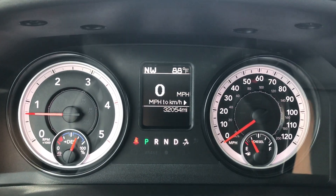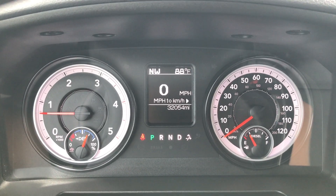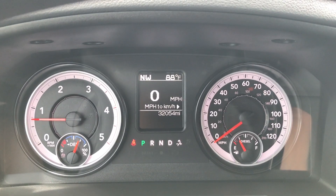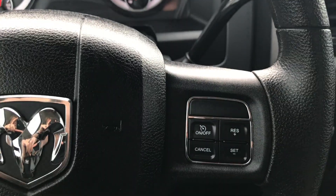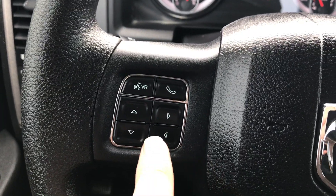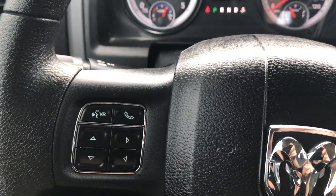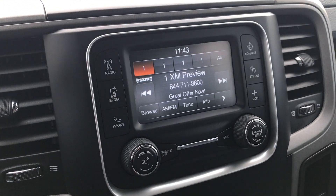You can see the instrument cluster here. You have a compass and temperature display, a mileage display, and a digital speedometer. This truck has 32,054 miles on it. It has cruise control, buttons for the instrument cluster, and a Bluetooth cell phone button. The steering wheel is in nice condition. It has the 5.0 touchscreen radio.